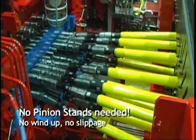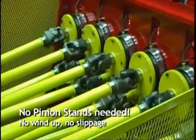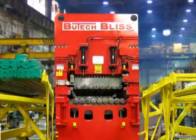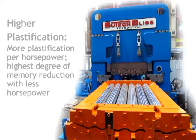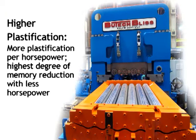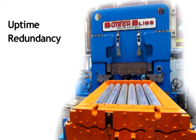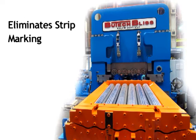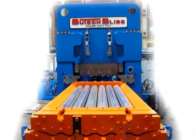Distribution box and spindle wind-up that is typically a problem with pinion stand and split pinion stand levelers is not a problem for the Butech Bliss leveler. Our leveler doesn't require mechanically locked sets of gears, but instead uses common off-the-shelf lower horsepower motors and independent gearing. This feature provides inter-roll tension between each work roll, greater energy efficiency, uptime redundancy, and it eliminates strip marking due to slippage. No other leveler offers all of these advantages.